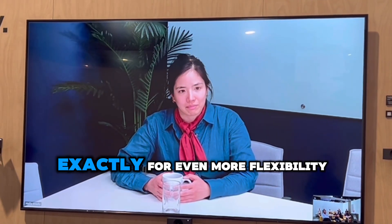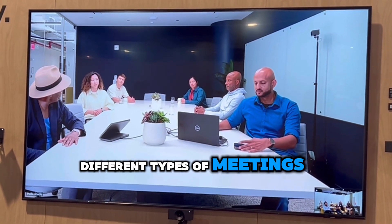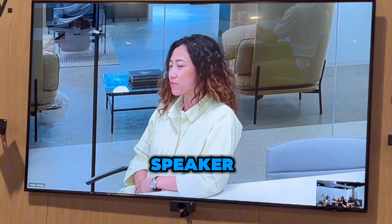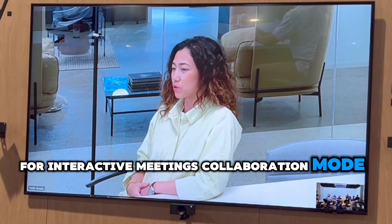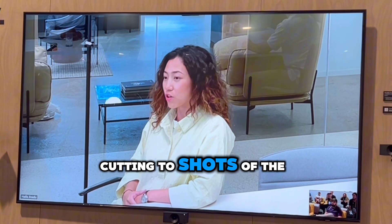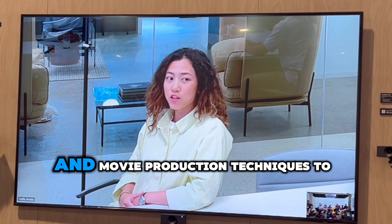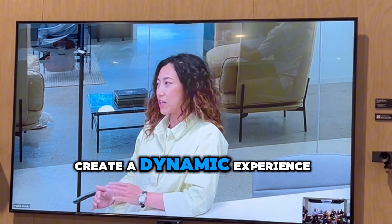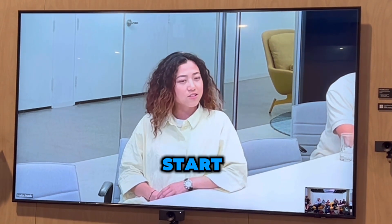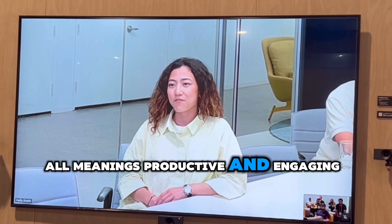For even more flexibility, Hudley Director offers different modes for different types of meetings. In a board meeting you would choose speaker mode to stay focused on the speaker. For interactive meetings, collaboration mode is our go-to — showing the speaker and cutting to shots of team members to capture their reactions. It uses TV and movie production techniques to create a dynamic experience and helps prevent meeting fatigue. And this is just the start — we're always exploring new use cases. Our goal is to make all meetings productive and engaging.